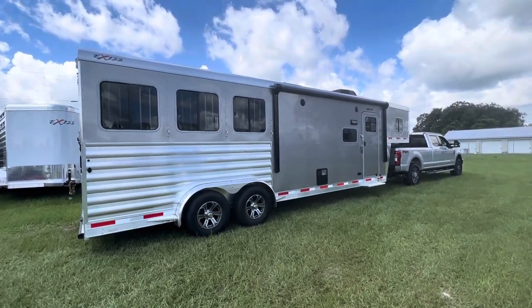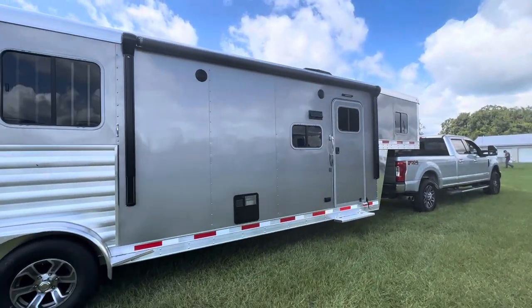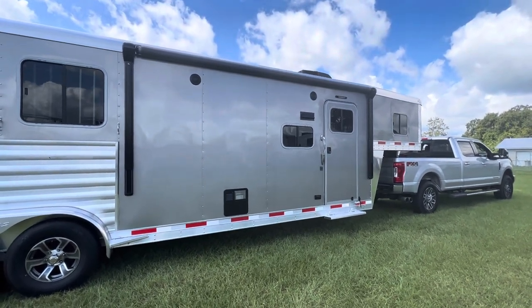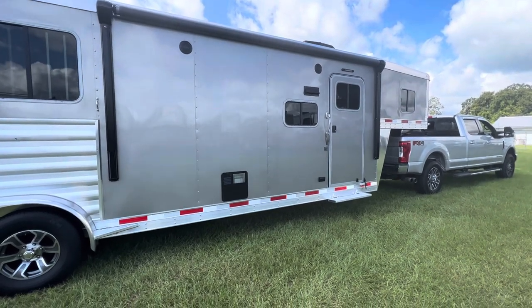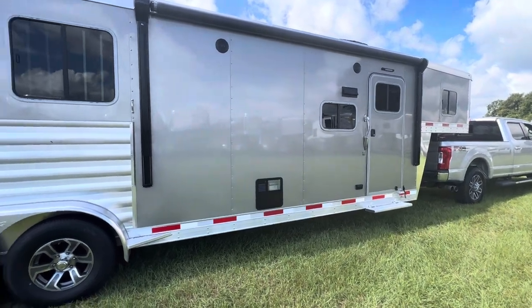Three horse, ten and a half foot short wall. We have an electric awning over by your living quarters area. This does not have a slide, and it's seven wide and seven eight tall, giving you a true 7'6 inside height.